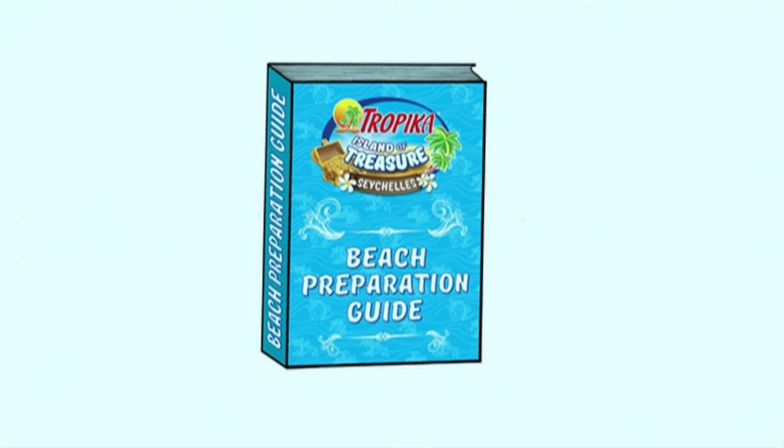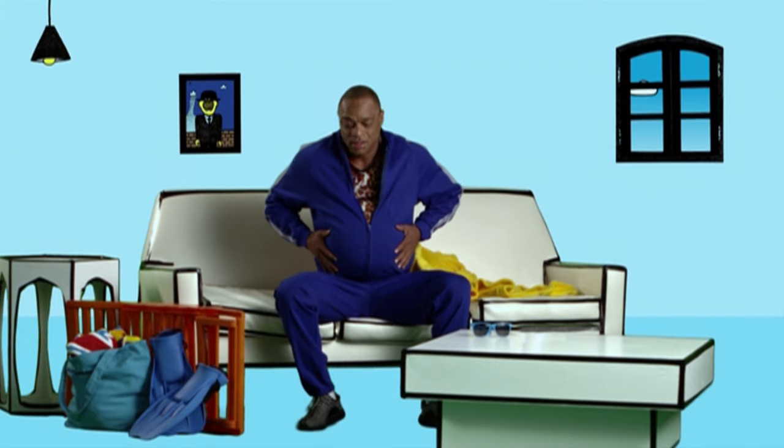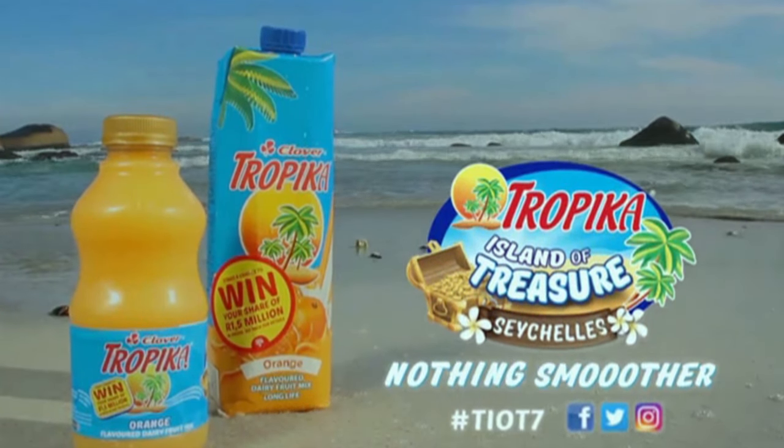We know that summer's on its way, and so is Tropica Island of Treasure Station. Every day leading up to the closing date for entries this coming Friday, one of their seven celebrities will share their tips in the Tropica Beach Preparation Guide. Today is Maurice Page. Build up steadily — if you've been lazy and you're leaving for the beach tomorrow, suddenly doing 600 push-ups isn't going to help. If you're simply not ready, tell everyone it's for a major film role. If you have managed to build up steadily, flaunt it, baby. You've only got three days left to purchase a Tropica pack and enter. The deadline is midnight this Friday, the 30th of September.